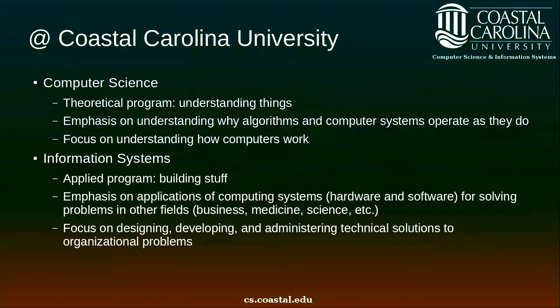At Coastal Carolina University, the computer science degree is a theoretical degree. It is about understanding things. There's an emphasis on understanding why algorithms and computer systems operate as they do, and a focus on understanding how computers work. The information systems degree, on the other hand, is an applied program. It's about building stuff. The emphasis is on applications of computing systems, including the hardware and software, for solving problems in other fields — business, medicine, science, or any other application domain where computers might be needed. Information systems focuses on designing, developing, and administering technical solutions to organizational problems.